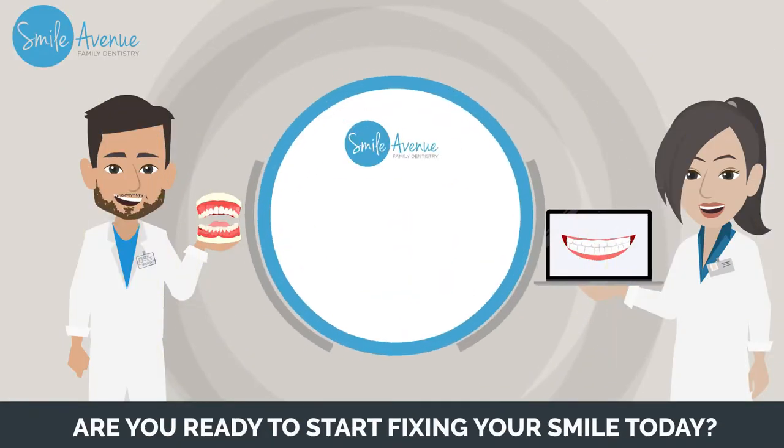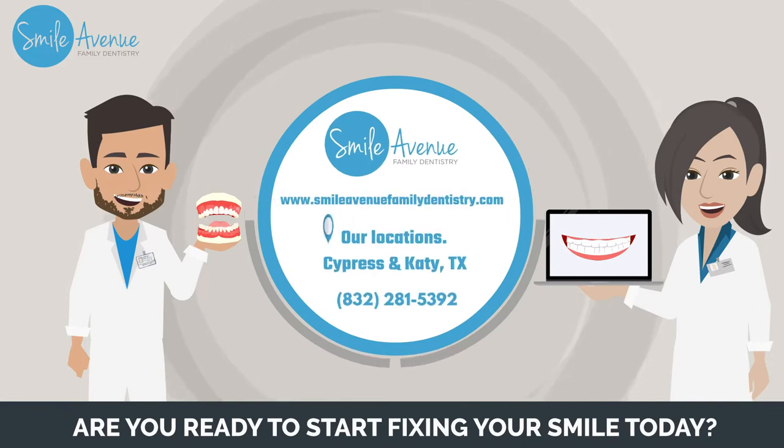Are you ready to take a new start for fixing your smile today? Our locations: Cypress and Katy, Texas. Contact number: 832-281-5392.